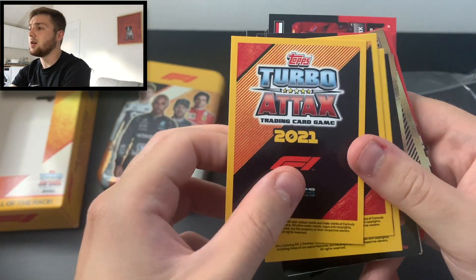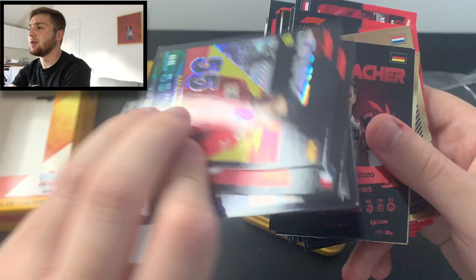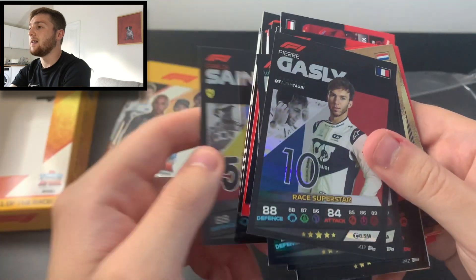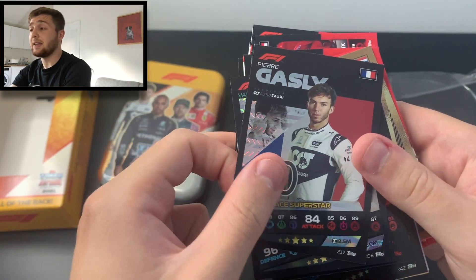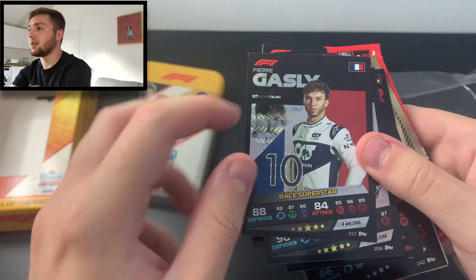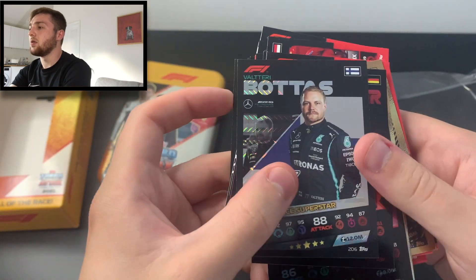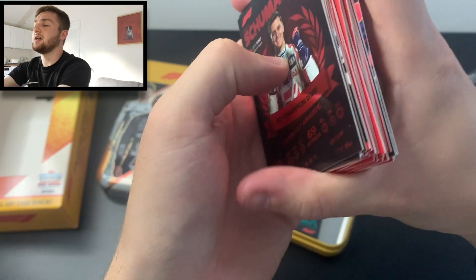Could these be some inserts? Let's have a look — they are very nice. We've got Carlos Sainz F1 Race Superstar, Pierre Gasly Race Superstar — I love the design on these cards, with the little image in the background, the flag, and the driver number. We've also got Bottas Race Superstar.